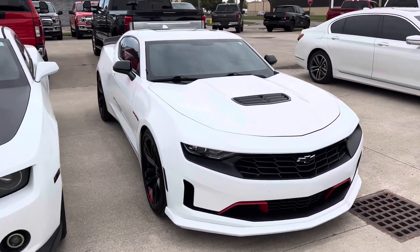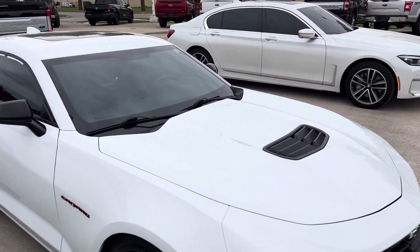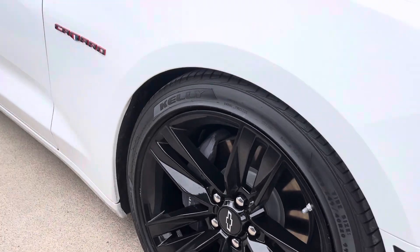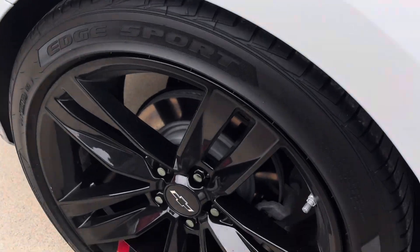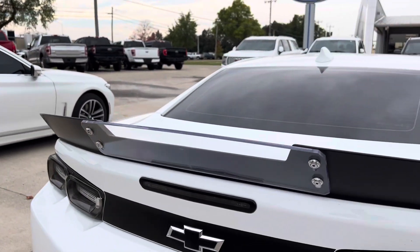Figured I'd just give you another walk-around video. Car is in very good condition. You can see all the wheels look great, no dents or dings on the paint. And I got that spoiler with the wicker bill there as you can see.